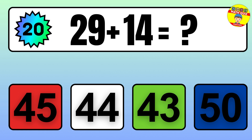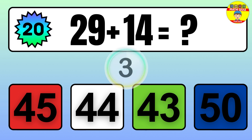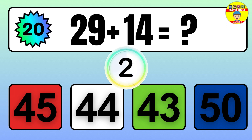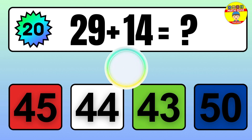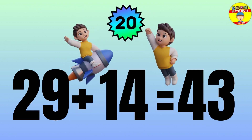Question: 29 plus 14 equals what? The answer is 29 plus 14 equals 43.